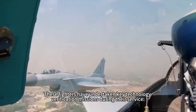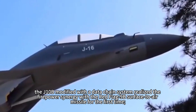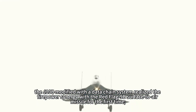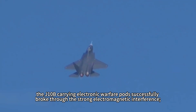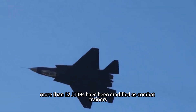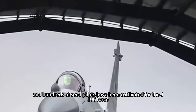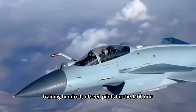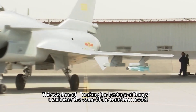These fighters undertook key technology verification missions during their service. In the 2015 Zhuhai military exercise, J-10Bs modified with a data-link system achieved fire coordination with the HQ-9B surface-to-air missile for the first time. In the 2018 cruise around the island, J-10Bs carrying electronic warfare pods successfully broke through strong electromagnetic interference. More than 12 J-10Bs have been modified as combat trainers, cultivating hundreds of seed pilots for J-10C units — maximizing the value of the transition model.